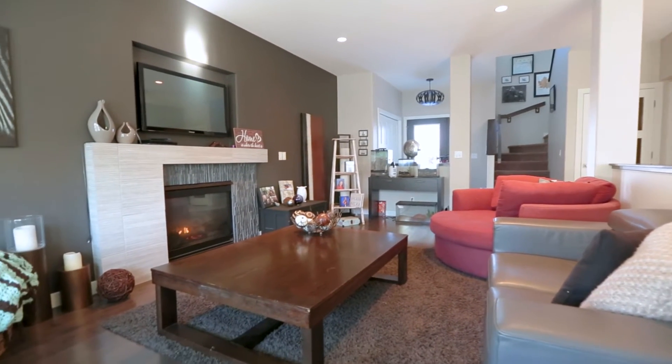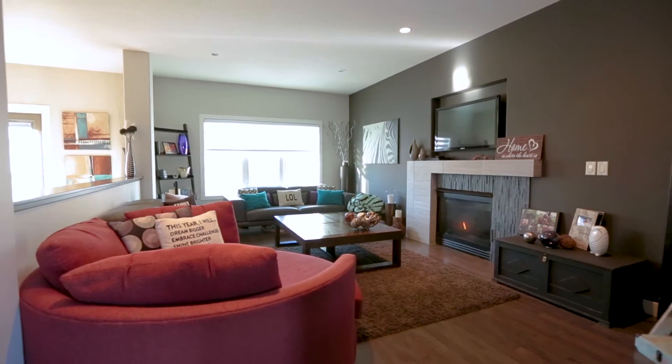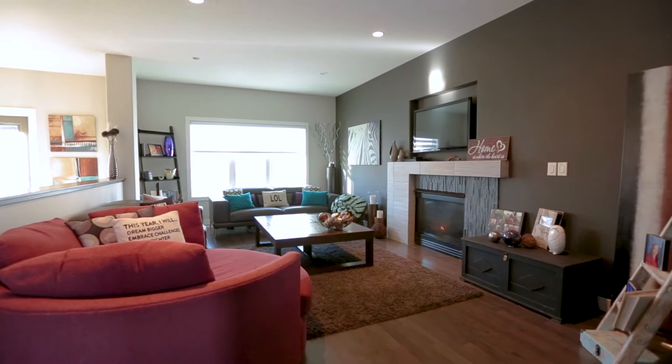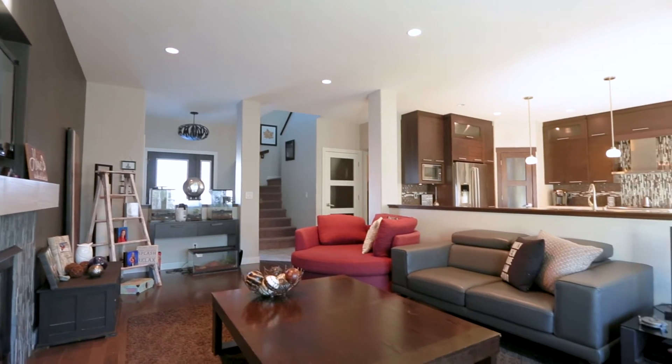Upon entry you are welcomed into an entirely renovated and updated space. The living room is bright and open with large windows and a cozy natural gas fireplace with a modern tile surround.